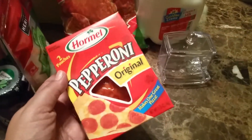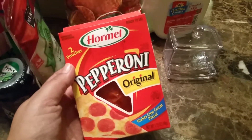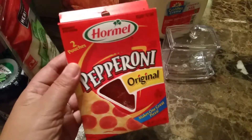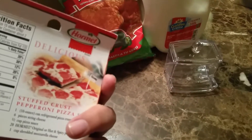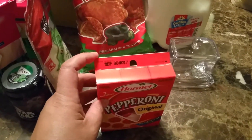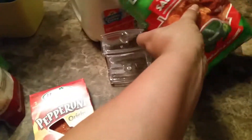I also picked up some original pepperoni — I'm gonna be making some pizza this week for the kids. It expires September 30th, 2017.